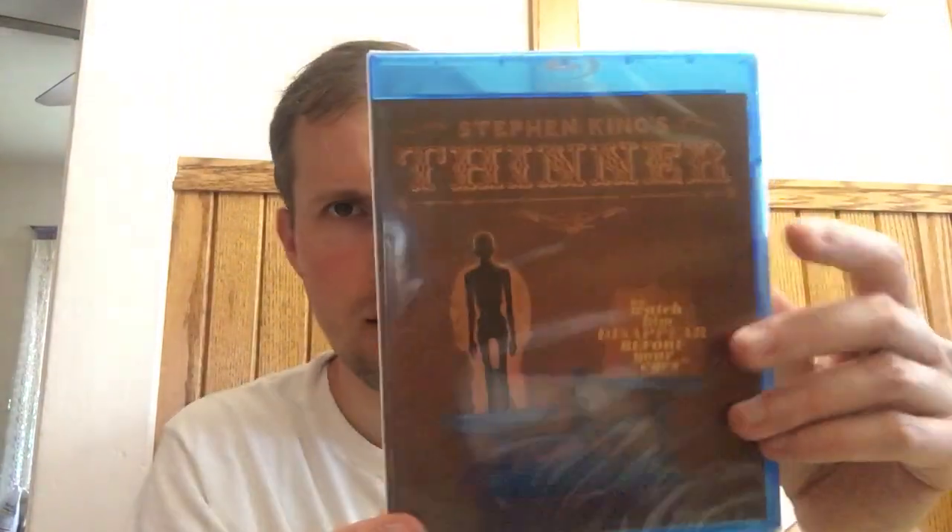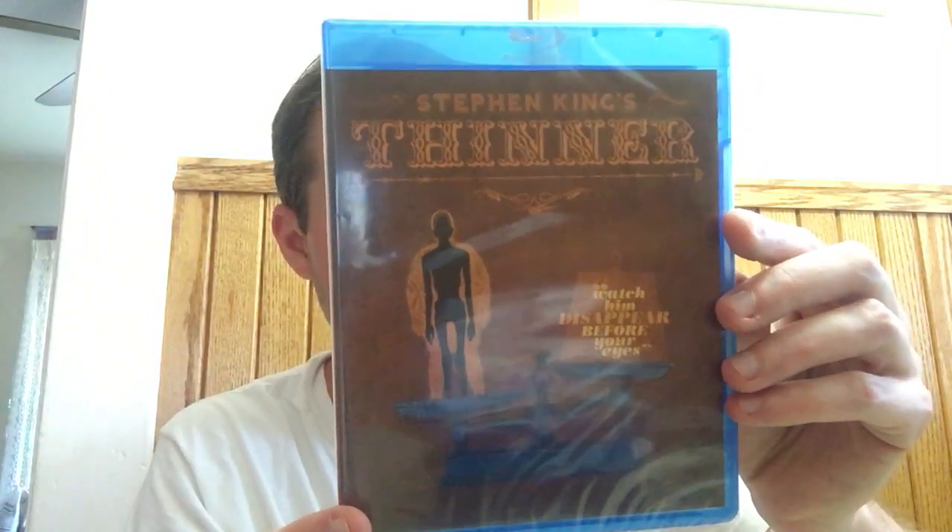Stephen King's Thinner — this is one I probably should have grabbed in a deep discount Olive Films sale in the past, but now I don't think it even qualifies. So this is probably about as cheap as I'm going to get it. This copy is beat up and has a loose disc, so I'm not even opening it — I'm just going to send it back for a replacement.